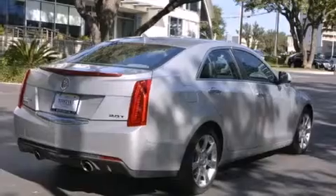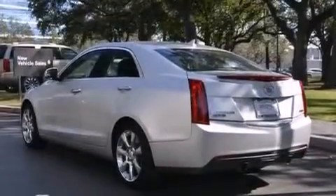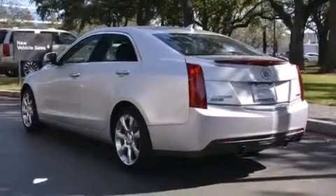Its top features include a navigation system, keyless ignition, a low tire pressure indicator, Cadillac user experience, and a 10-speaker audio system.